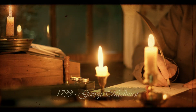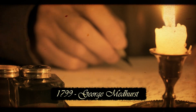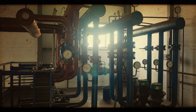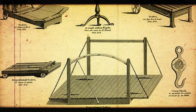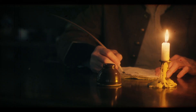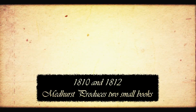The year is 1799 and a man named George Medhurst is tinkering with atmospheric pressure. By trade he is a mechanical engineer, but he also invents things. Medhurst was constantly tinkering with a specific fascination in pneumatics. Come 1810 and 1812, he produced some short books containing ideas on moving letters, goods, and people by rails using atmospheric pressure.